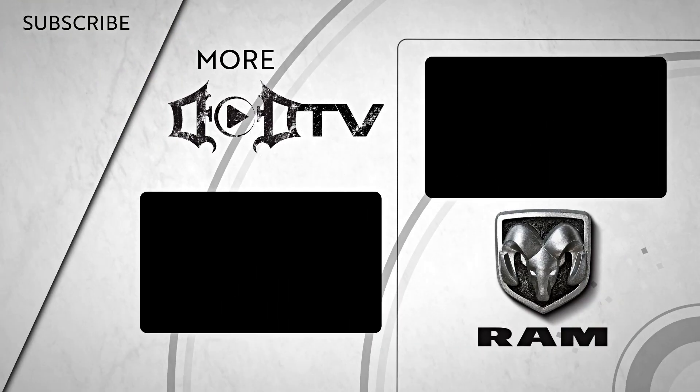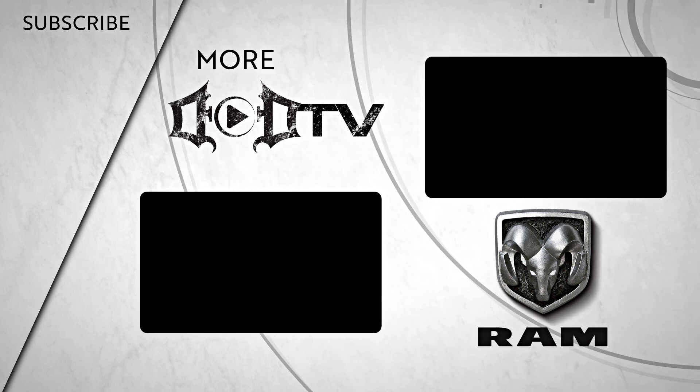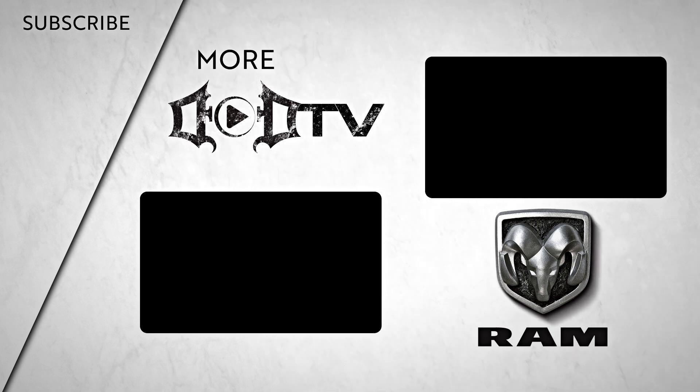We're adding new videos every week, so make sure to click that subscribe button and check out all of our amazing content. This segment of DOD TV was brought to you by Ram Trucks — Guts, Glory, Ram.